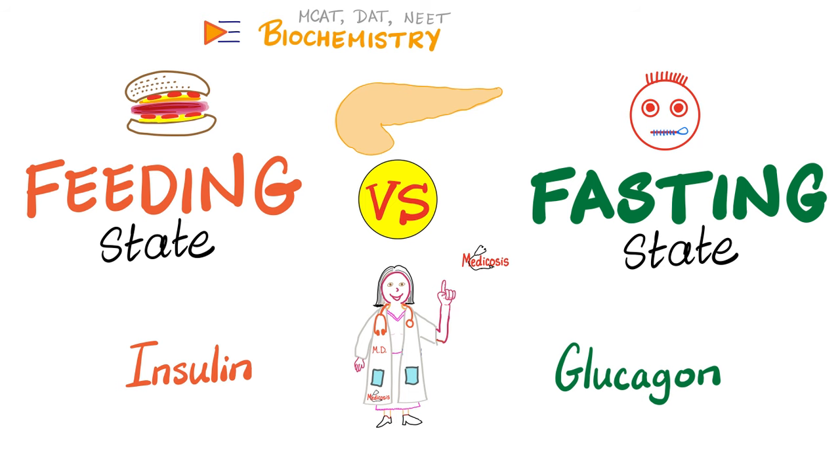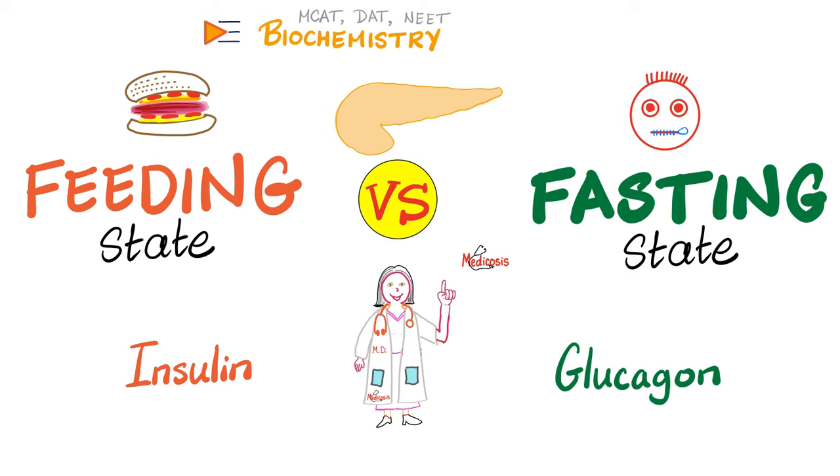This is all about the most important dichotomy in medicine: feeding state versus fasting state. When you're running from a tiger, you are in the fasting, catabolic state — the glucagon world. The insulin world is anabolic: it builds amino acids into proteins, glucose into glycogen, and fatty acids into triglycerides. But in the fasting state, glucagon and its friends — epinephrine, cortisol, and thyroxine — are all catabolic hormones.